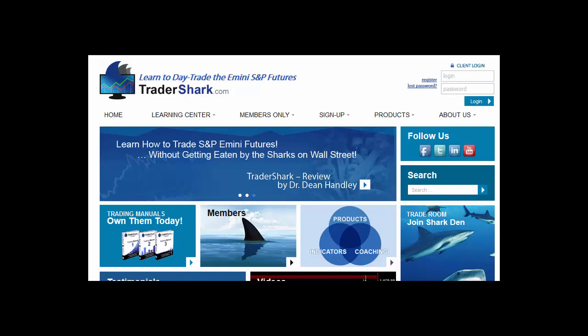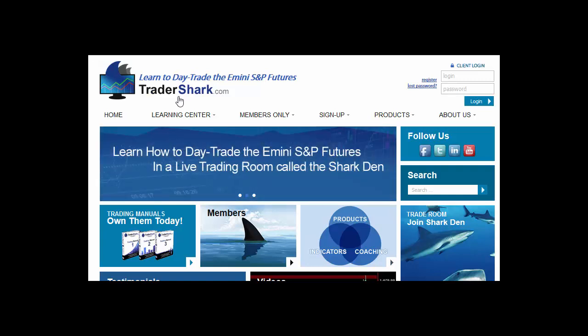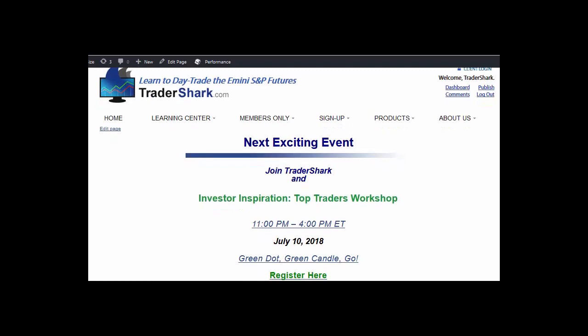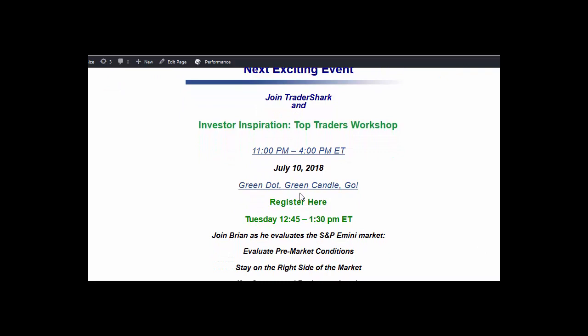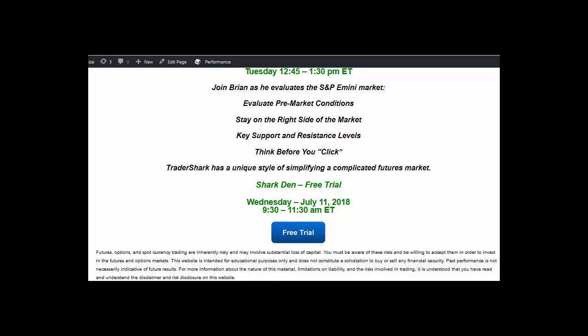For next week, come join us for a free trial. On Tuesday, July 10th, we have a presentation going on with Investors Inspiration and Top Shelf Traders. Go to TraderShark.com, go to the sign-up tab where it says 'next live webinar,' and you can see the next event on July 10th. I'll be presenting at 12:45 to 1:30. Come join the other traders from 11 until 4 p.m. on July 10th. Then on July 11th, we're going to have a free trial — come on over from 9:30 to 11:30, and we'll keep the Shark Den open the entire day.